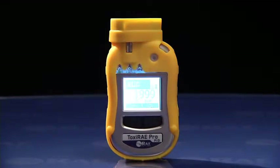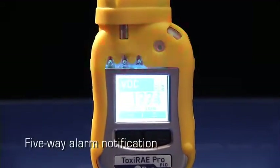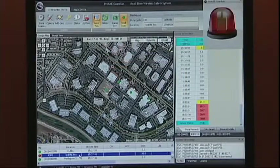When the Toxiray Pro PID detects a dangerous concentration of a toxic gas, its five-way alarm notification system makes sure both the user and the remote observer are clearly informed of a hazardous condition.